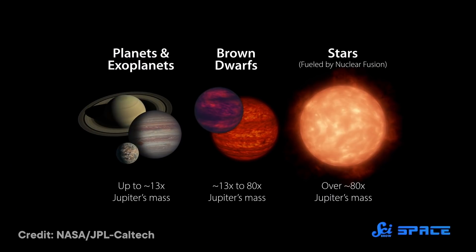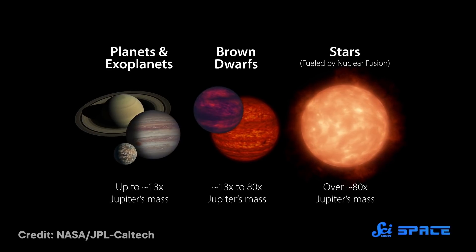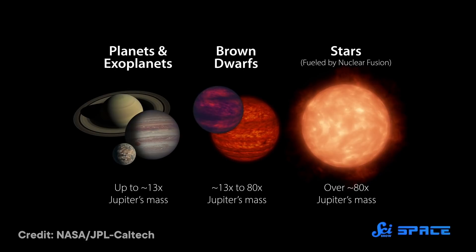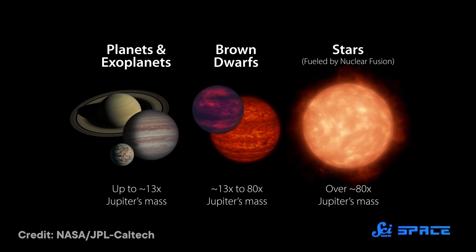A big part of astronomy is trying to organize the amazing diversity of the universe into categories, to help us make sense of what's out there. But sometimes things don't fit cleanly into one bucket or another, like brown dwarfs. These objects can be tens of times larger than gas giants like Jupiter, but are too small to generate the pressure needed for the nuclear fusion that powers stars.